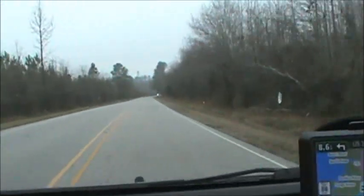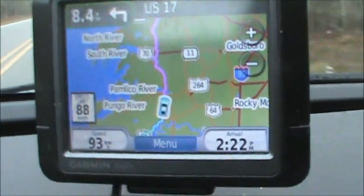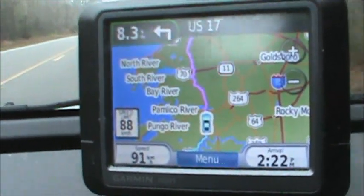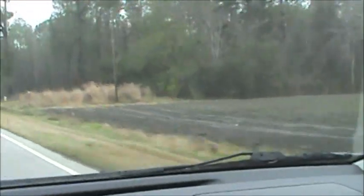Look at how the trees are shorter here. I was looking at where we are to see where my car is and where the blue ocean is. So it's very low lying. It's very saturated. We've had a lot of rain.